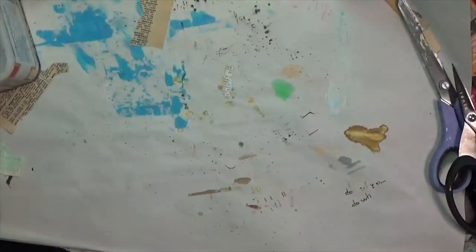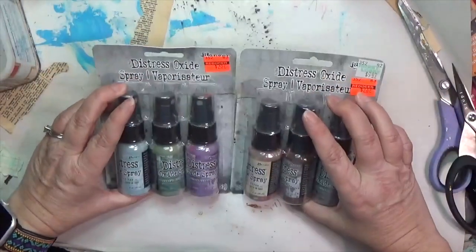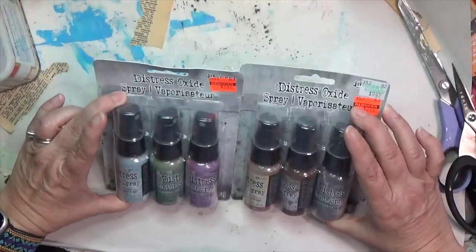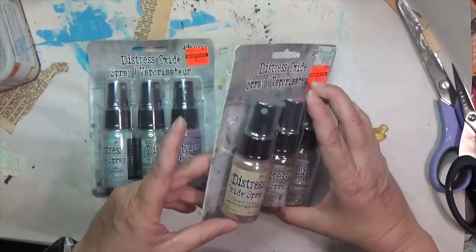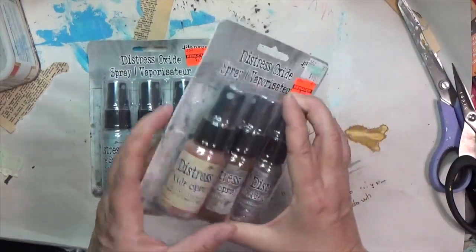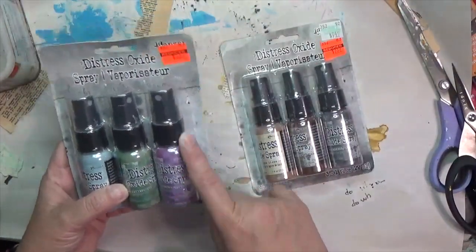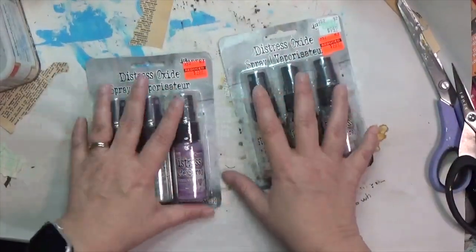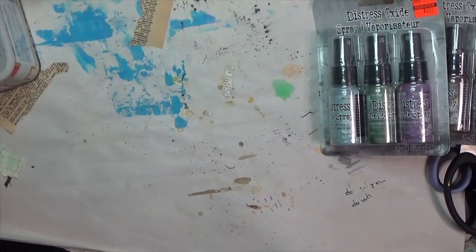I got two of the distress oxide packs at $2.37 each, so six pads total. This one has Speckled Egg, Rustic Wilderness, Seedless Preserves, Antique Linen, Twisted Citron — something — and Hickory Smoke. I might already have the Seedless Preserves in a larger bottle, but the rest I don't have. Super excited about those because I love the distress oxide.